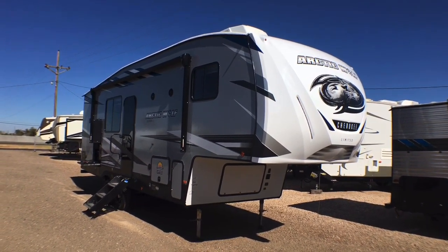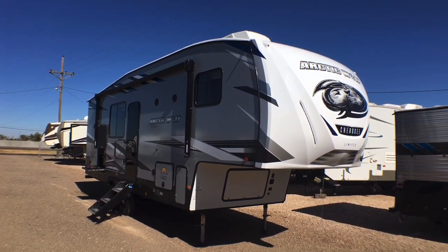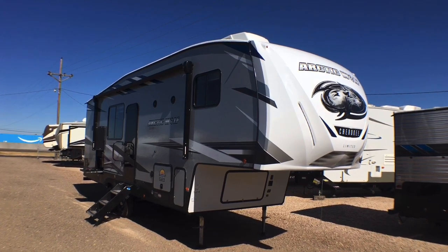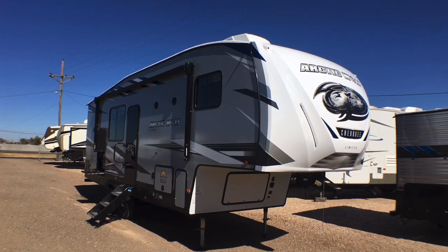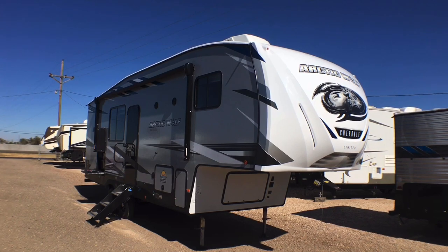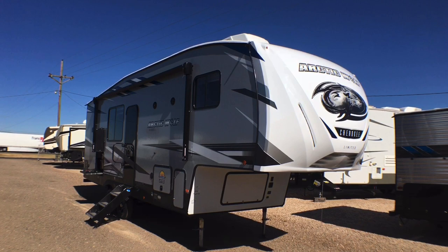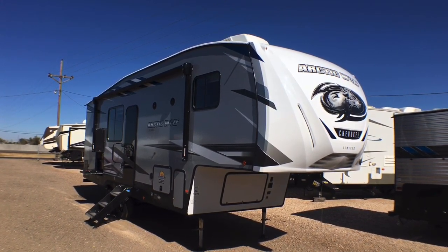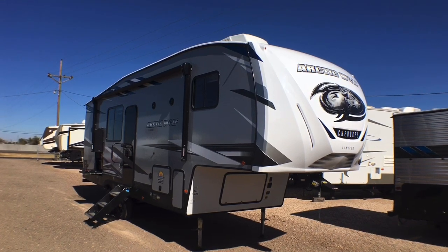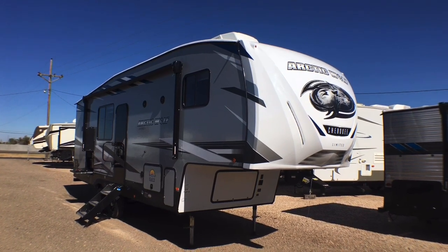That's going to wrap it up for the 2022 Arctic Wolf by Forest River Model 261 RK. If you have any questions feel free to leave a comment, give us a call at 806-335-2336, or shoot me an email at contact@custom-rv.com. For pricing, I'll put a link to our website where you can see the most current up-to-date price. We don't do any hidden dealer fees at Custom RV — we leave that up to the big dealers. And we know that RVs are made for women, so men can go camping.